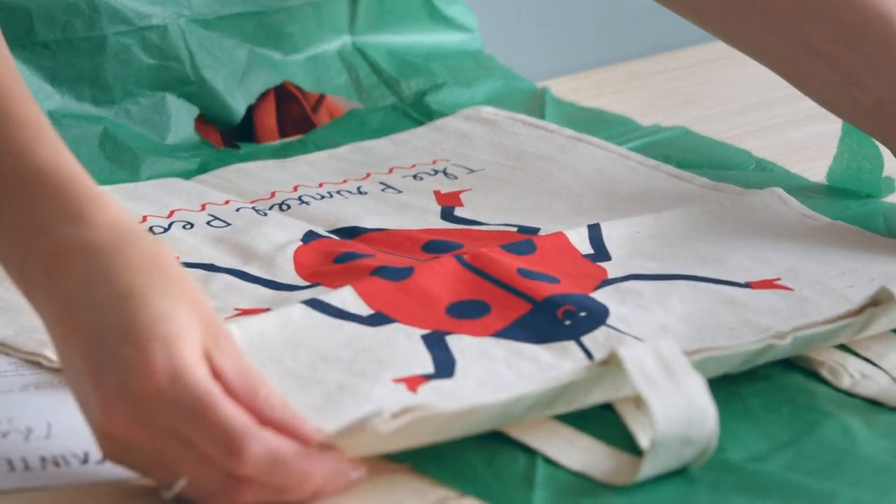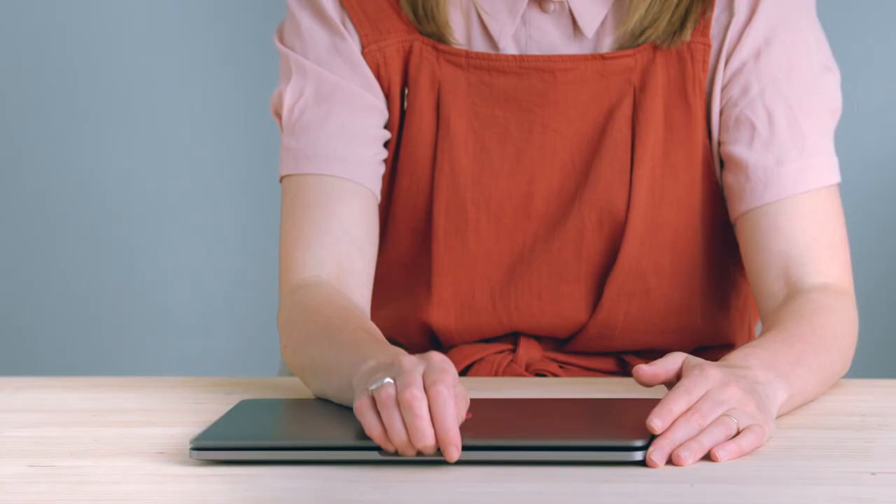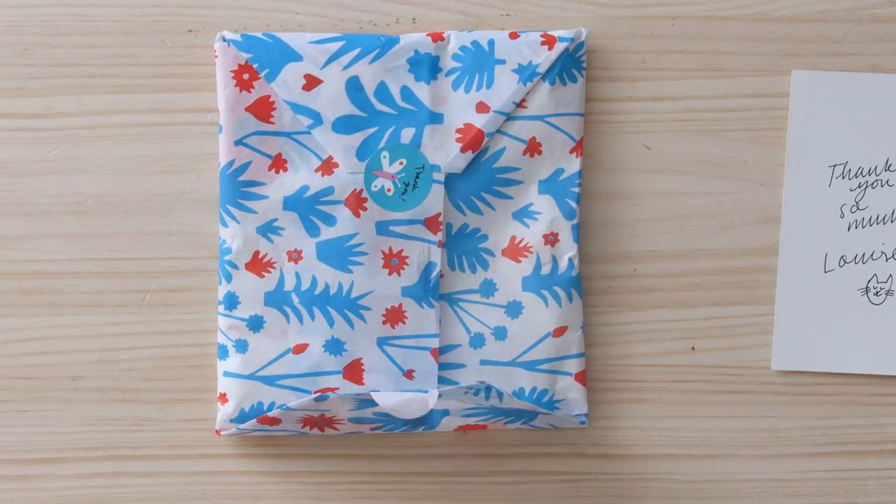In this Domestika course, I will show you how to create eye-catching products ready to be sold and attract potential customers with different marketing strategies. For your final project, you will design a screen-printed tote bag ready to be sent to the manufacturer.